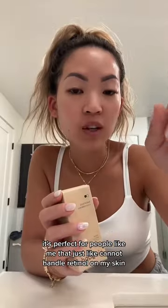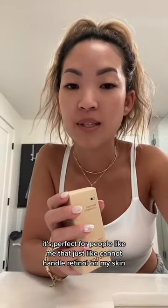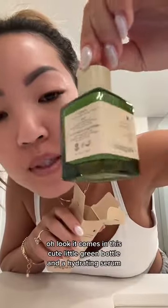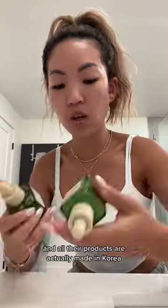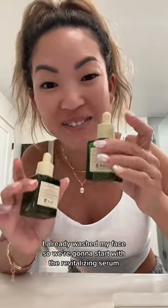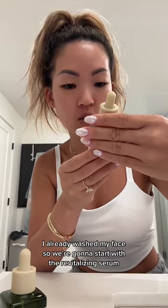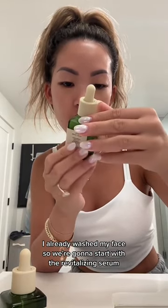It's perfect for people like me that just cannot handle retinol on my skin. Oh look, it comes in this cute little green bottle. All their products are actually made in Korea, so let's give it a try. I already washed my face, so we're gonna start with the revitalizing serum.